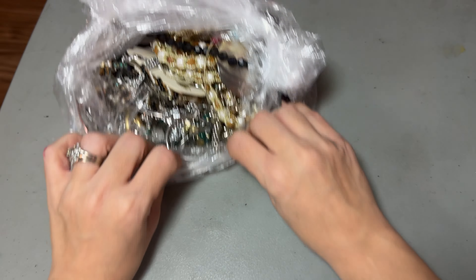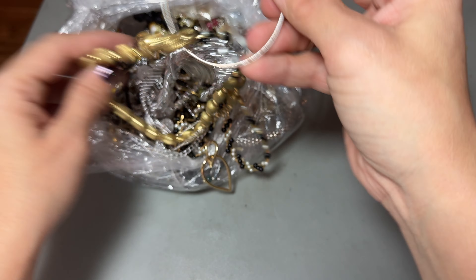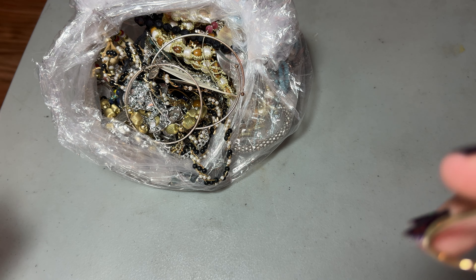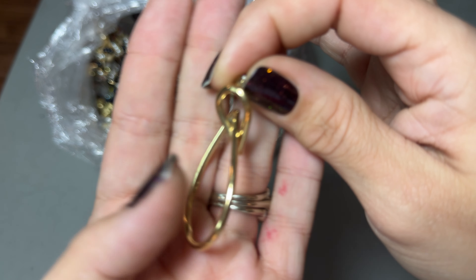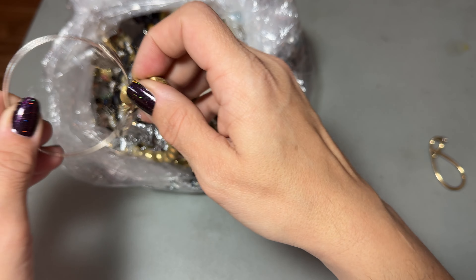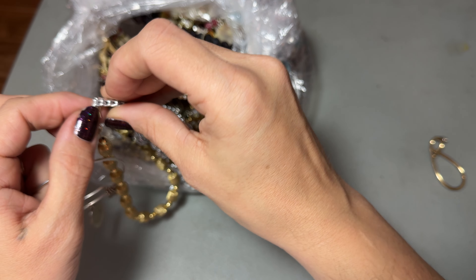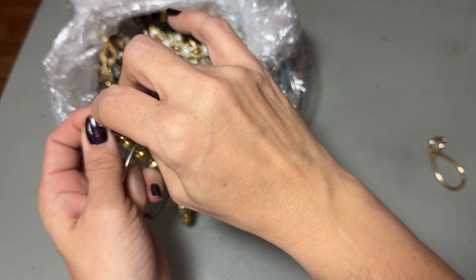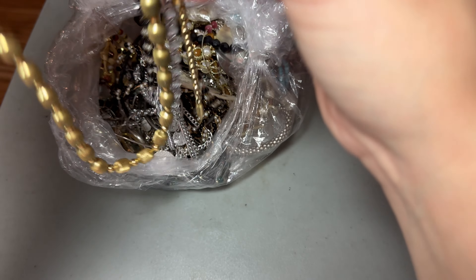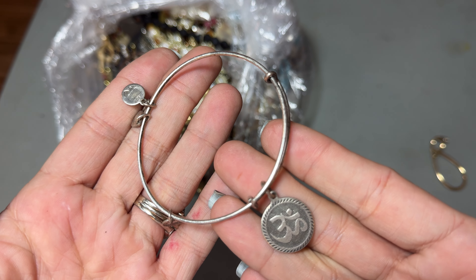Alright, let's get in here. I don't even know where to begin. We got an earring. I see some Alex and Ani bracelets.